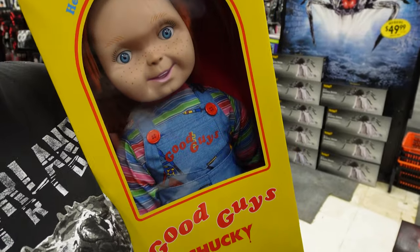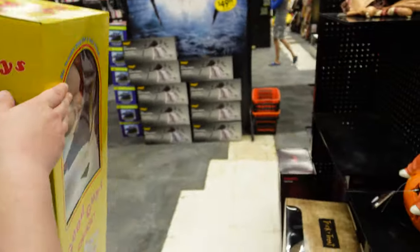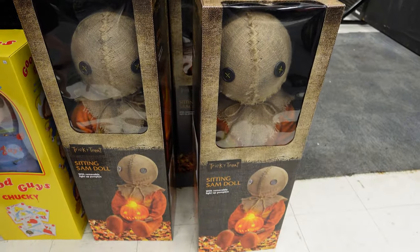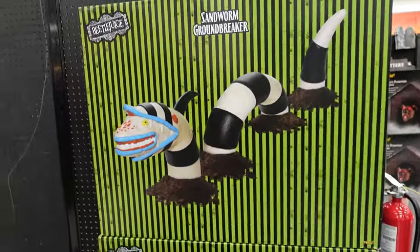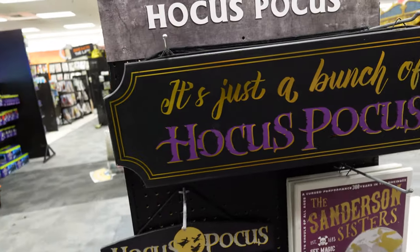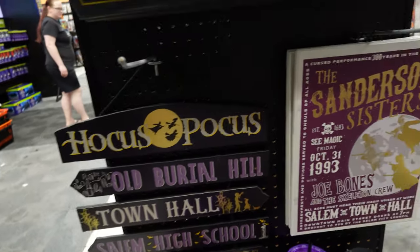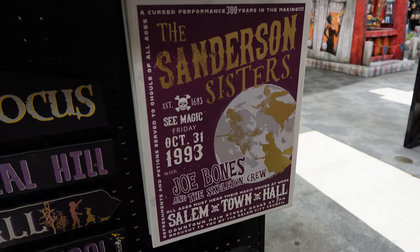Got the full-size Good Guys doll. That's cool. You want some trick-or-treat? What I really want is that worm but I can't find it. Some yard decor for Beetlejuice. Got a little Hocus Pocus section — it's just a bunch of Hocus Pocus. Directional signs. See the magic live in concert.